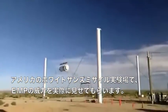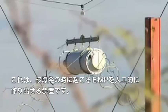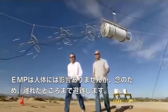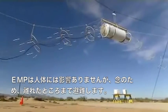I've come to White Sands Missile Range to see for myself what an EMP attack might actually do. This device creates the same electromagnetic pulse that's given off by a nuclear blast. The pulse doesn't affect people, only electronics. But, just to be on the safe side, Russ and I retreat to a safe distance.